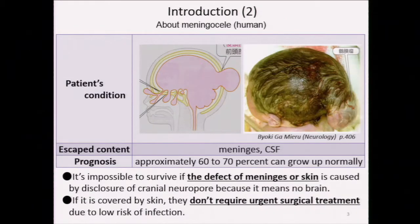We reviewed some information about human meningocele as follows. Mostly, in human cases, it occurs in the posterior area, but in calves it more commonly appears in the frontal area. Approximately 60 to 70% can grow up normally. However, it is impossible to survive if they have a defect of the meninges or skin, because it means no brain. Also, if the hole is covered with skin, they don't require urgent surgical treatment.